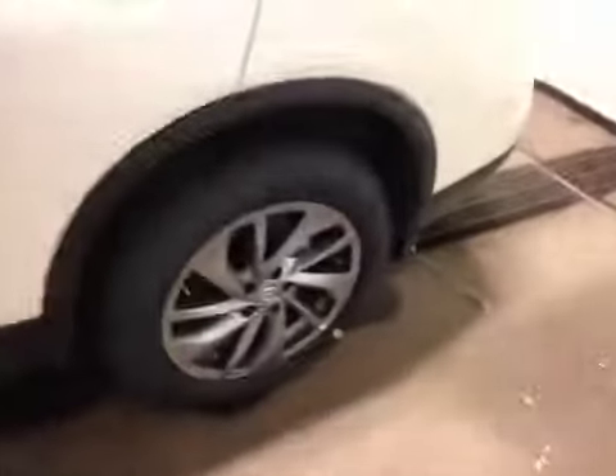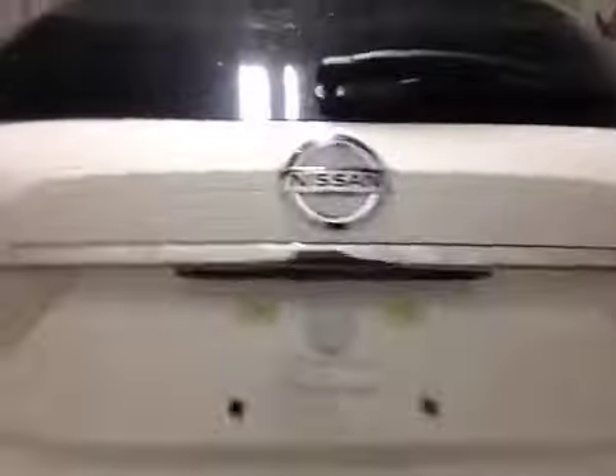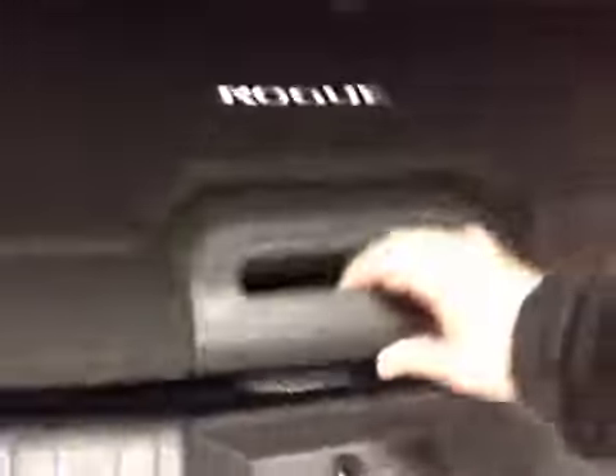In the back we have your 18 inch LCS and alloy wheels, power liftgate, and you've got your backup camera right there. Decent sized space, but if you do need more room the rear seats do pull down. You also have an interior cargo cover as well as a little bit of storage. Once you're done you can just hit the button and it'll close.